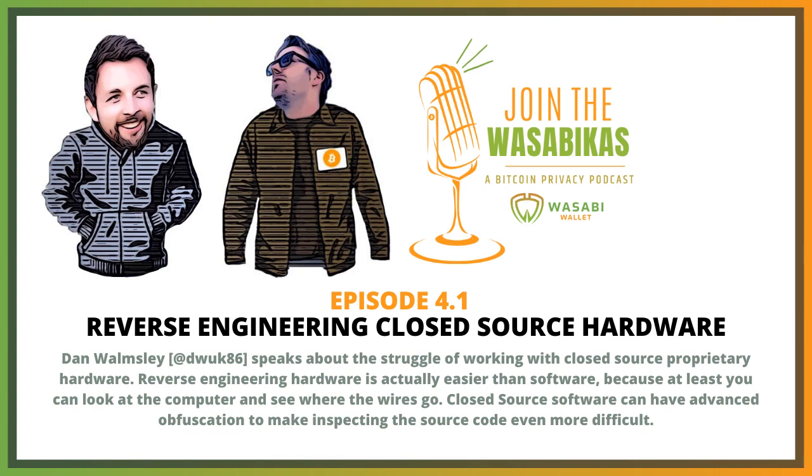With software there are lots of techniques to prevent people from doing things like that. Even if you can decompile the source code, they'll scramble all the function names — it's called obfuscation — to make it very, very difficult. So in my opinion it's easier to do reverse engineering with hardware.